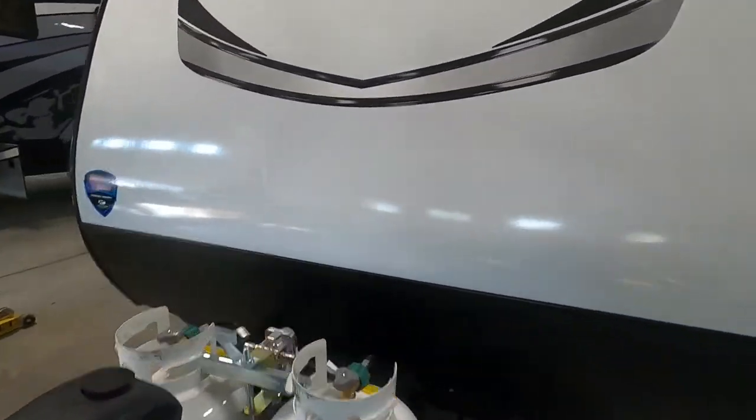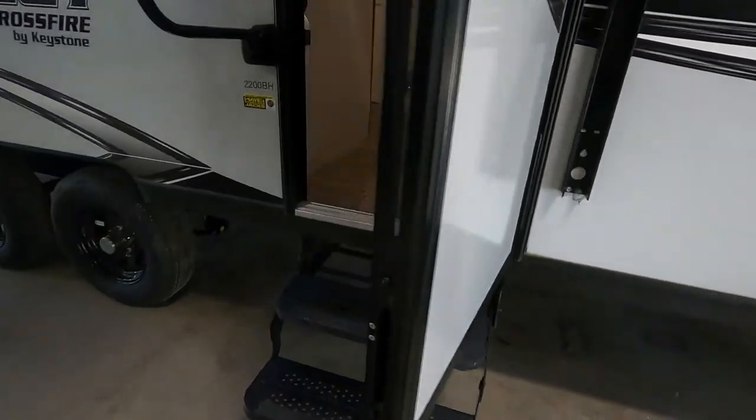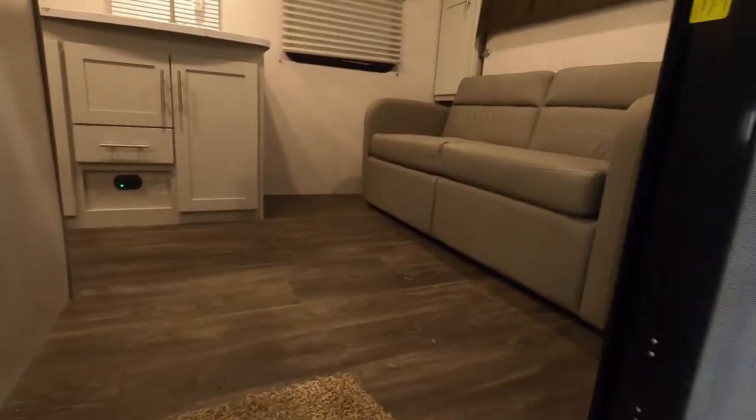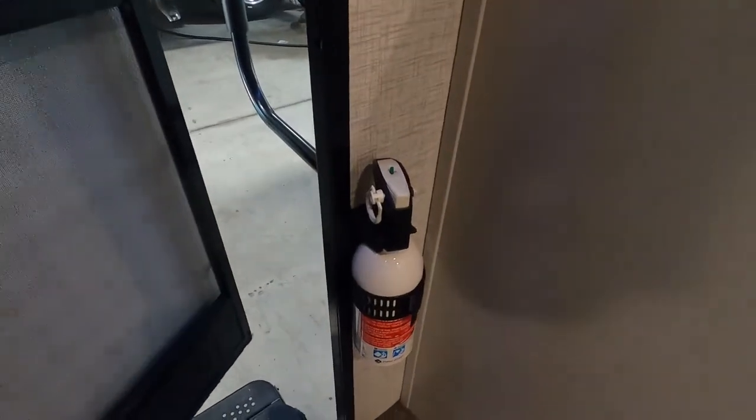Going up the stairs, the first thing I like to point out is where the fire extinguisher is. Make sure that you and everyone camping with you knows that the fire extinguisher is located at the entry doorway.